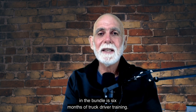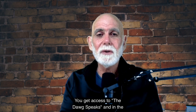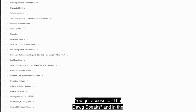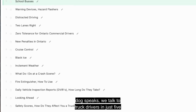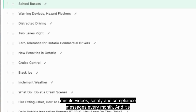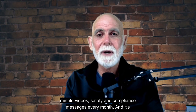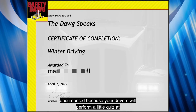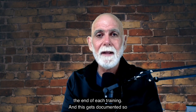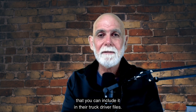Also included in the bundle is six months of truck driver training. You get access to The Dawg Speaks, where we talk to truck drivers in just five-minute videos — safety and compliance messages every month. And it's documented, because your drivers will complete a short quiz at the end of each training, which gets recorded so you can include it in their truck driver files.